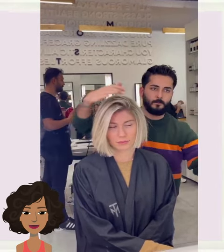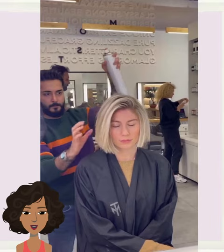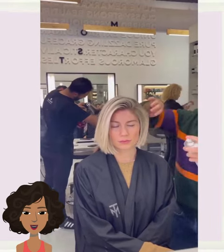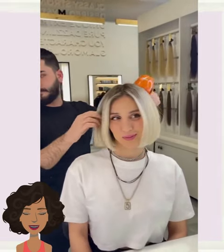Here we have a classic blonde bob style. This one ends just below the jawline. And then we have another gorgeous blonde bob here.